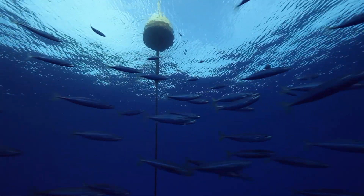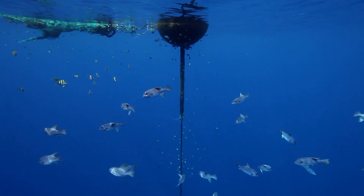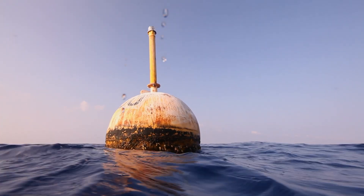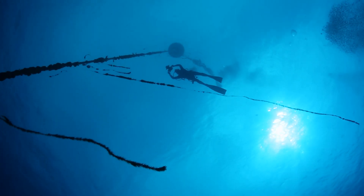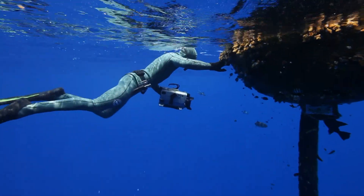Fishermen have learned to exploit this lure of the flotsam by setting out fish aggregating devices known as FADs. In some places, the FADs are large buoys anchored in waters thousands of feet deep. They are used by artisanal fishing boats, divers, and recreational fishermen.